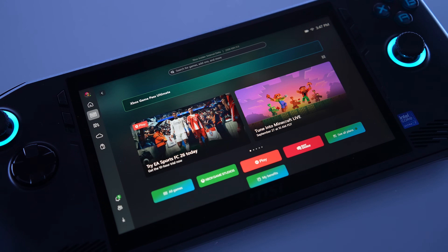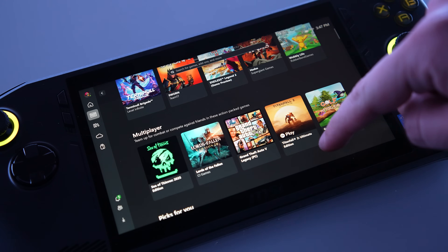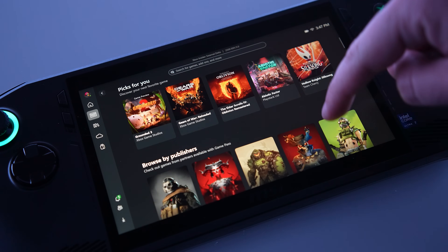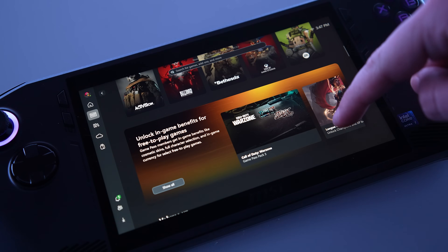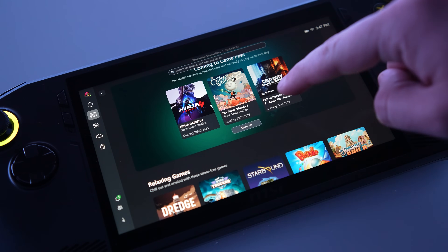The next tab is Game Pass, where you can explore everything Xbox Game Pass on PC has to offer. It also gives you a quick reminder of which Game Pass plan you're subscribed to. Each game listed will let you install it, or let you know you can jump right in without installing via cloud gaming.